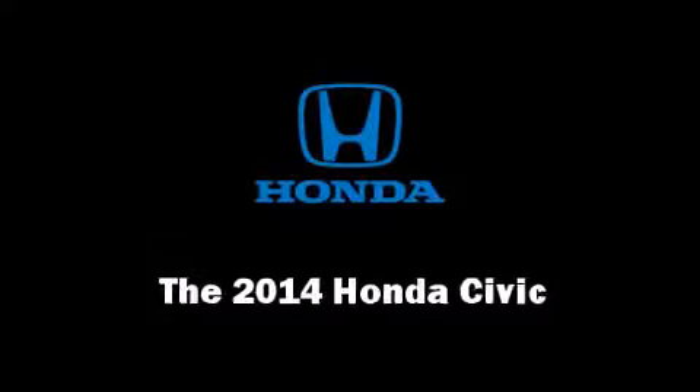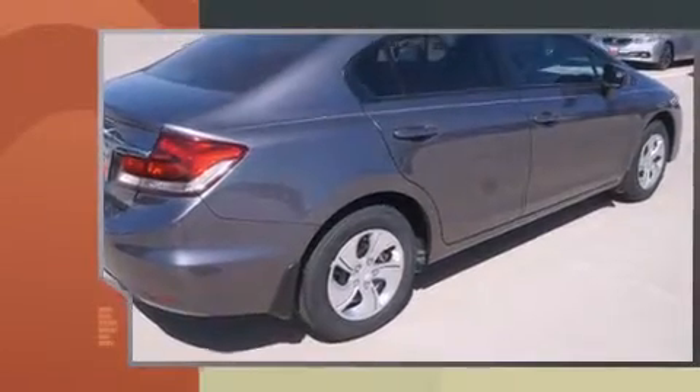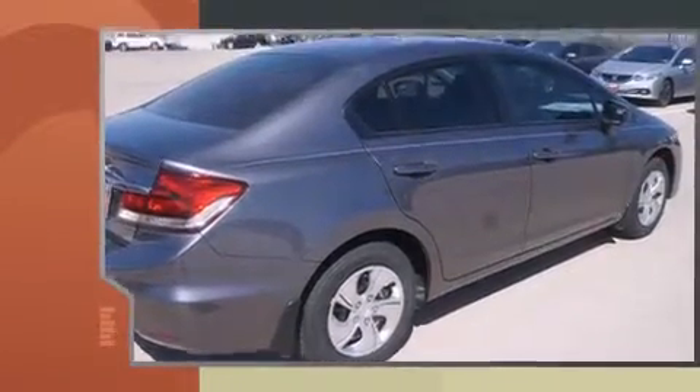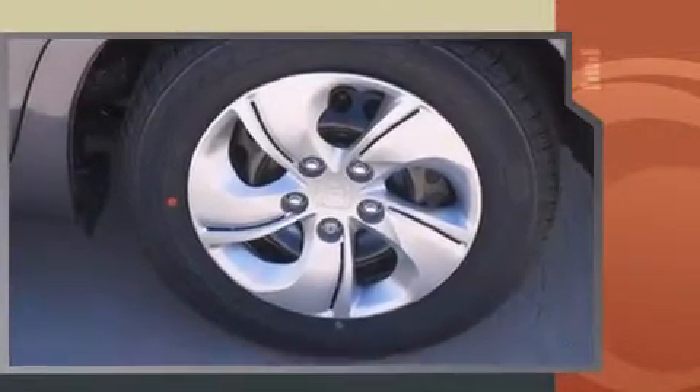The 2014 Honda Civic. This four-door, five-passenger sedan offers the latest in technological innovation and style. It features an automatic transmission, front-wheel drive, and a 1.8-liter four-cylinder engine.